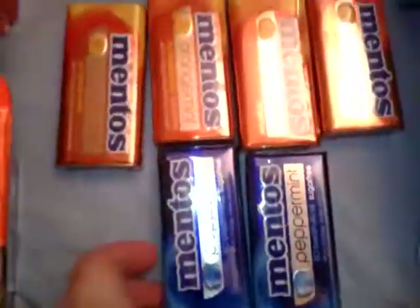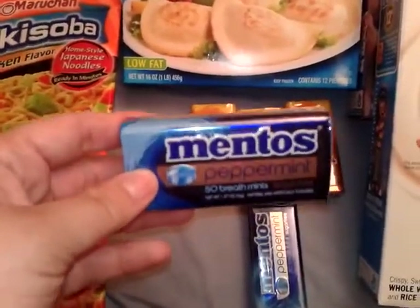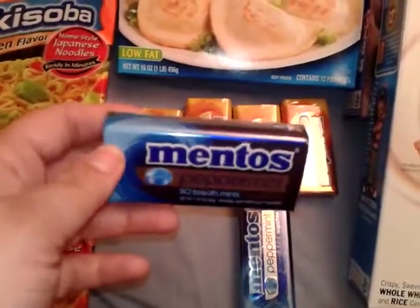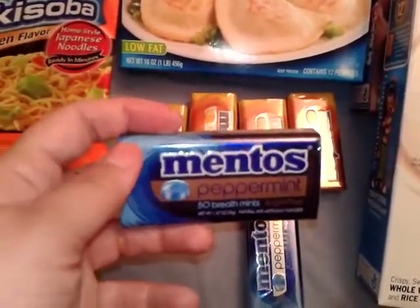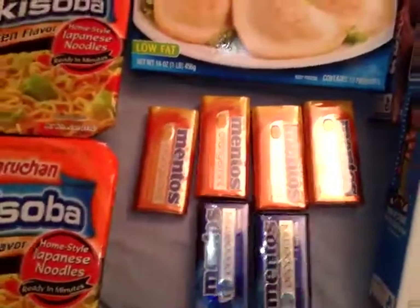I picked up six of the Mentos 50-count breath mints. They are on sale for $1.99 in the green grocery flyer, and on coupons.target.com there are 75-cent coupons, making them only a quarter a piece.